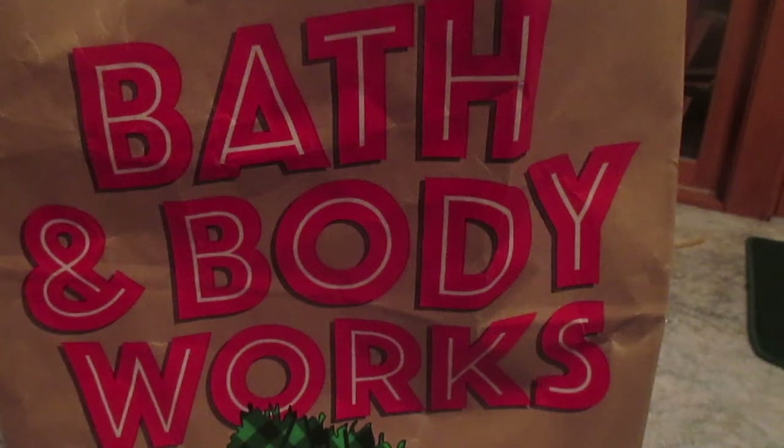Hey guys, it's Lauren Aspen AG here, and in this video I'm going to be doing my Bath and Body Works Black Friday haul. The deal that was going on was buy three, get three free, so that was really good. I like it when they do that because you end up saving a lot, especially when it's on Black Friday. There are so many deals, and it's just really good. So, let's start the haul.